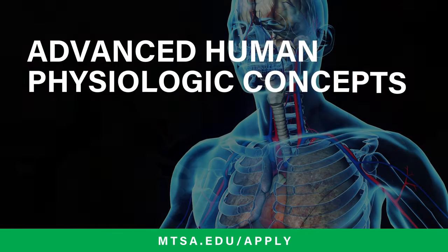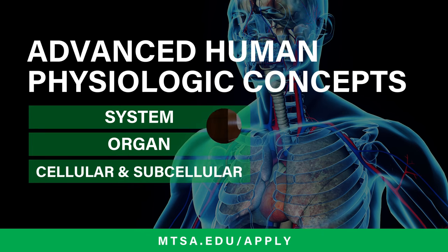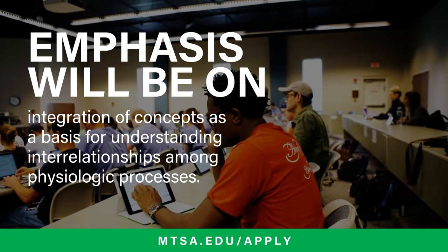You'll learn advanced human physiologic concepts at the system, organ, cellular, and subcellular levels. Emphasis will be on integration of concepts as a basis for understanding interrelationships among physiologic processes.